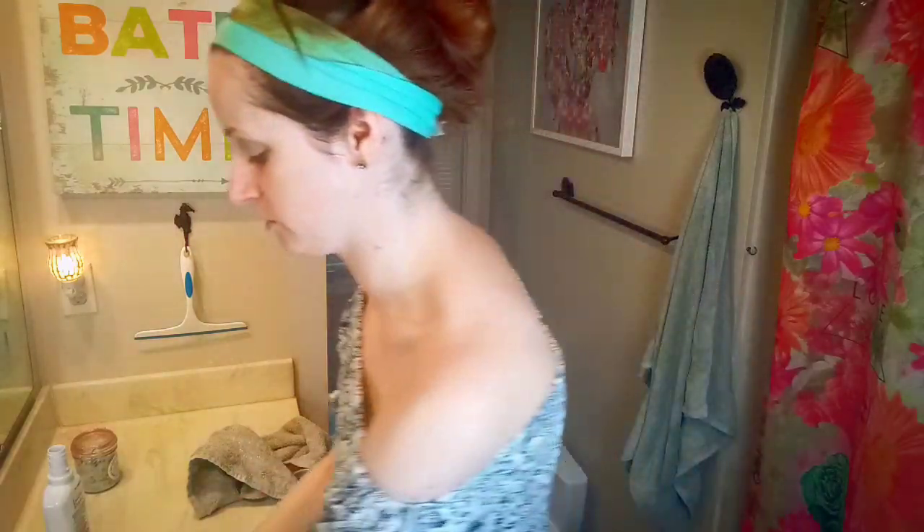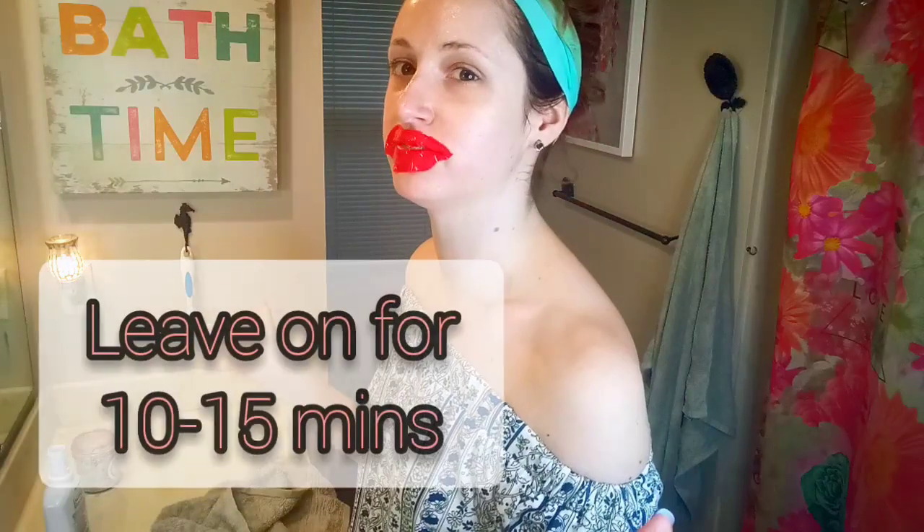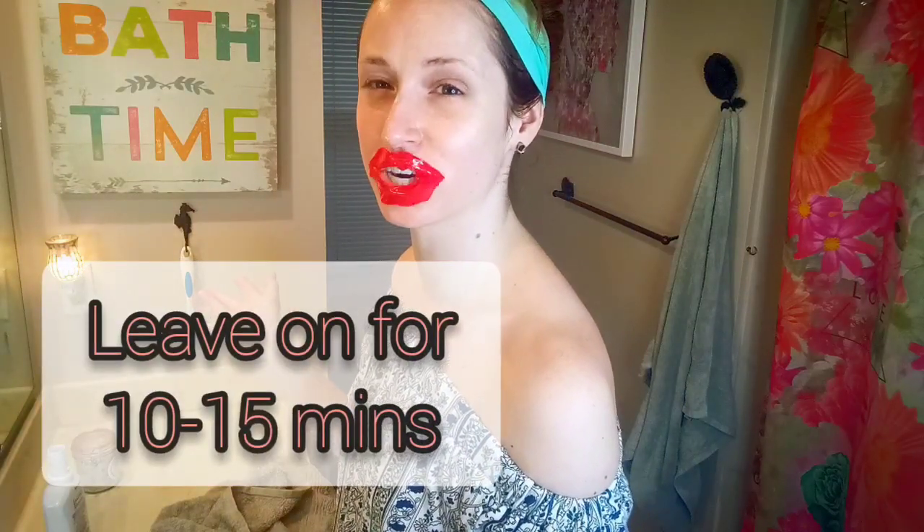I'll wait 10 to 15 minutes with this on — I look like the Joker! I'll see you guys soon. Alright, I'm back.